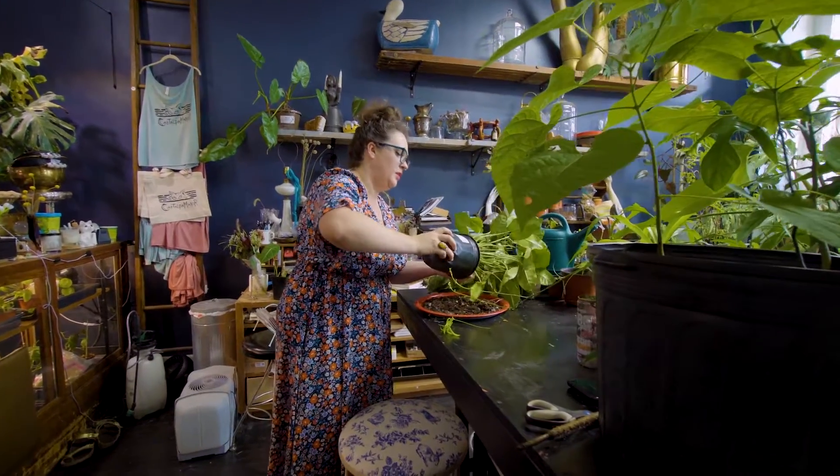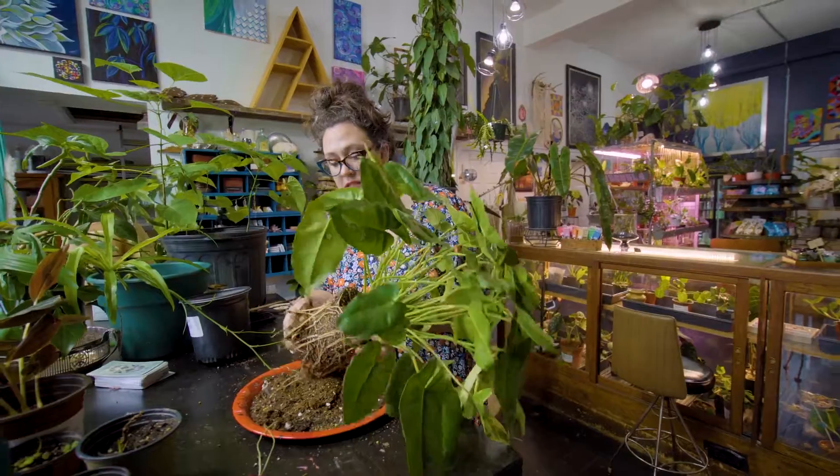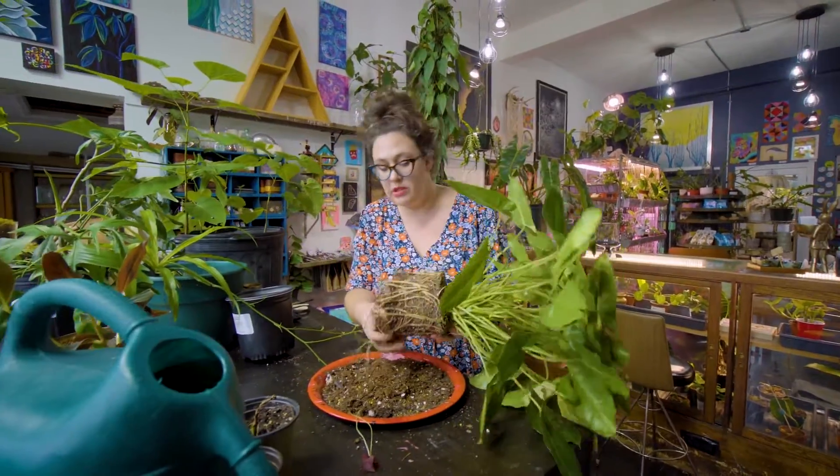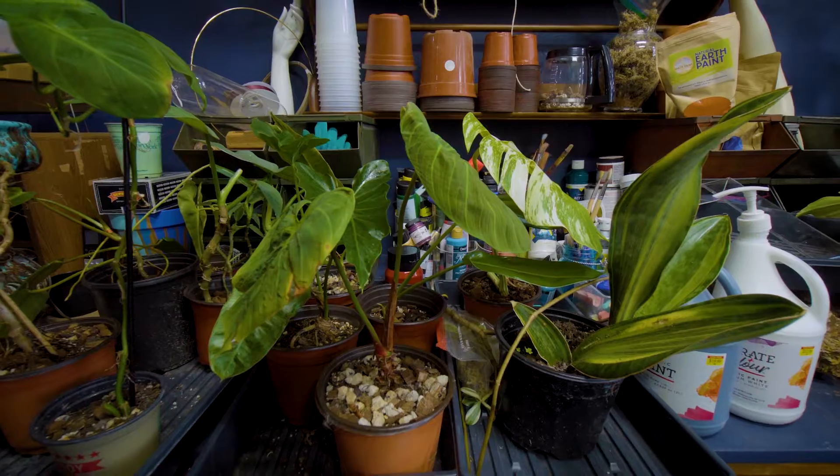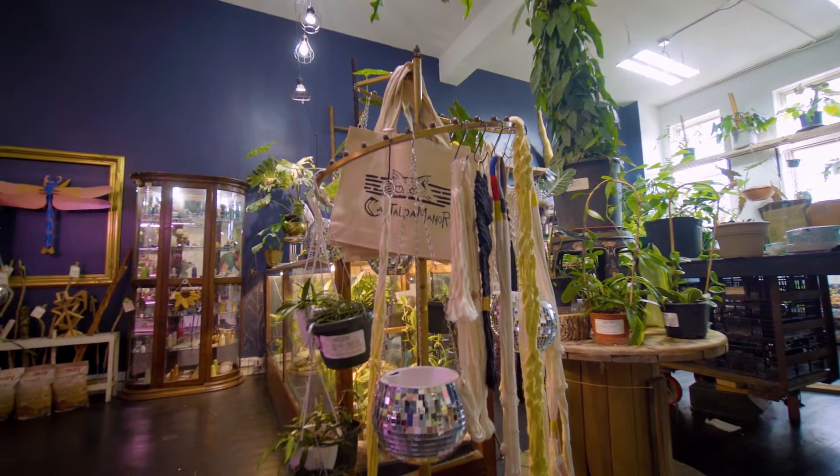I'm super happy to explain tips and tricks of how to propagate a plant that you might have. I do offer Houseplant 101. We have acrylic paint therapy, watercolor, a soil mixing class, and an embroidery hoop class.